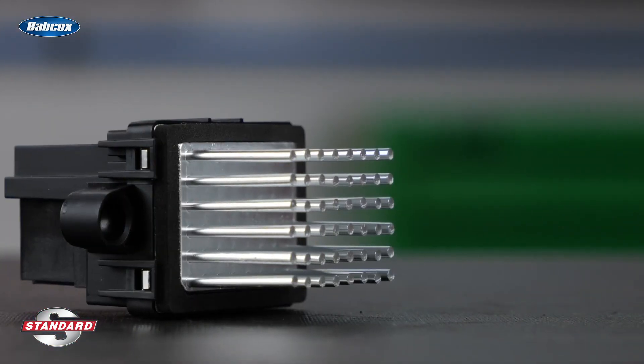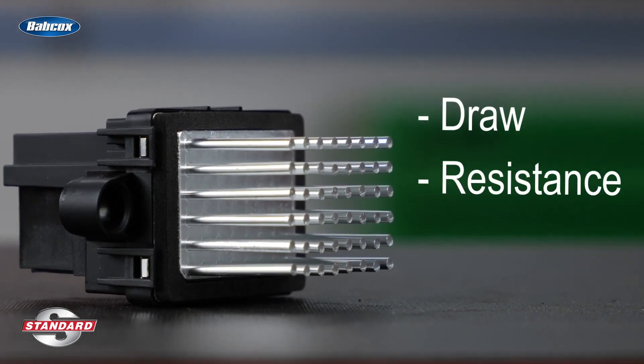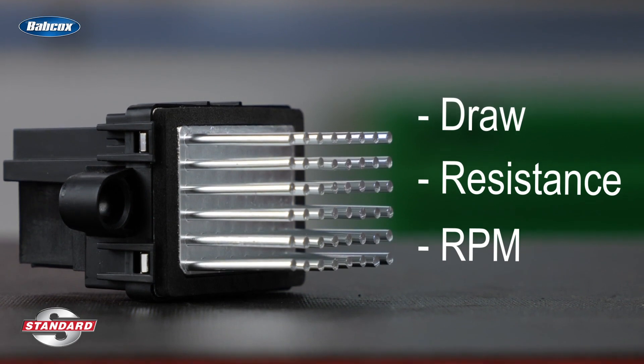On top of that, Standard engineers sample test every blower motor resistor for draw, resistance, and RPM to ensure proper performance and reliability.